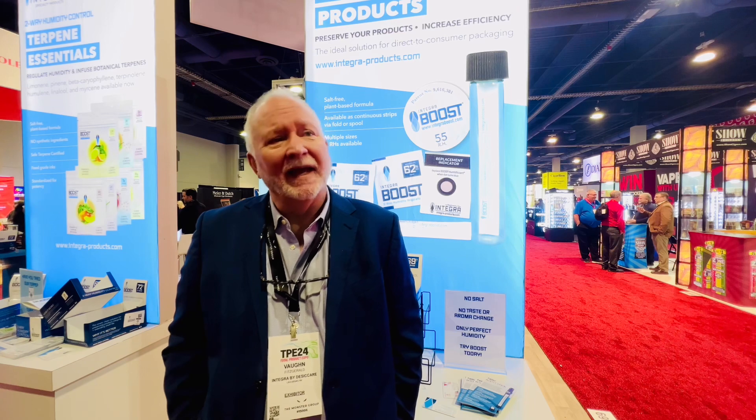Hi, Vaughn Fitzgerald with Integra Boost Products. I'm the National Sales Manager and was on the developing team of this product, so we're really proud of it. We've been in the marketplace just a little over five years, and in cigars — which is the booth we're set up in this area — about three years.